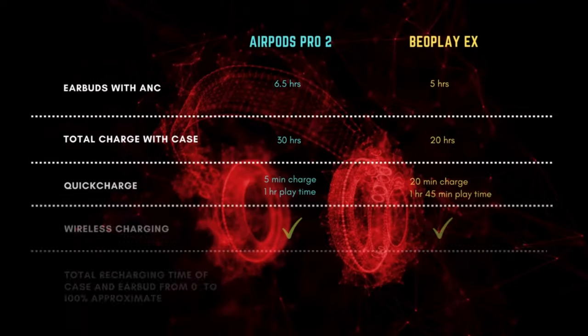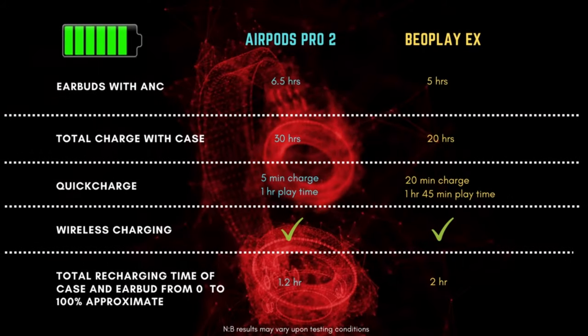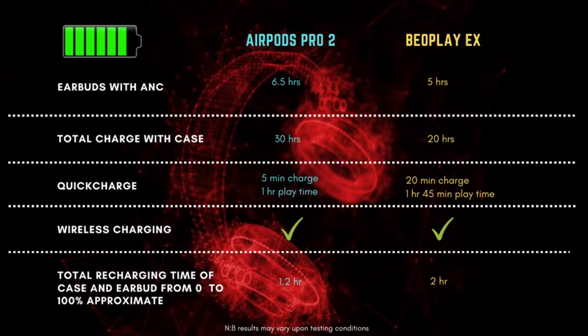Unfortunately, this level of convenience cannot be matched by B&O or by any other manufacturer for that matter. Also, in terms of battery life, you will see much better performance on the AirPods Pro 2 in every category than the Beoplay EX.